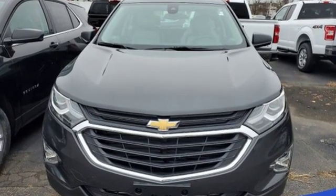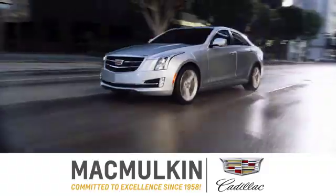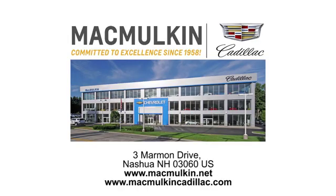See what it can do for you when you take it for a test drive. Call, click, or stop into McMulkin Cadillac today. We've been committed to excellence since 1958.